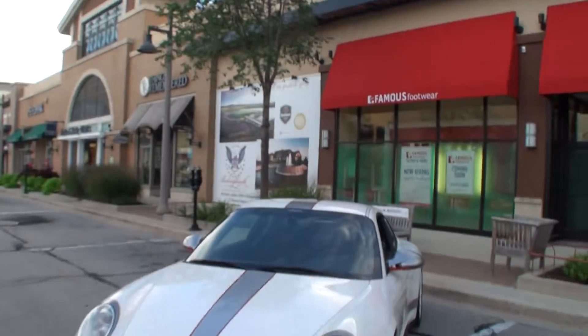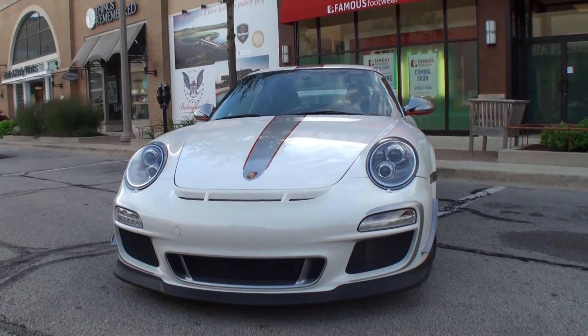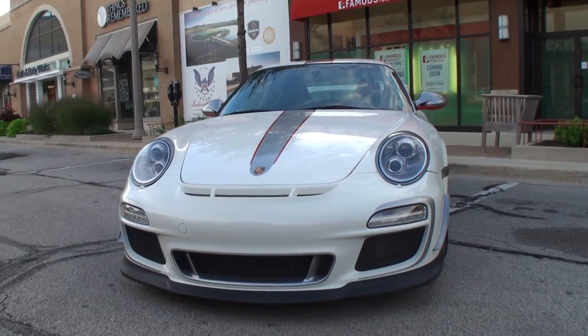I'm Lou, and welcome to another episode of My Car Story. I'm here with Jim. Jim, what's your last name? Jim Becker. Thank you so much. And Jim, what do we have here today? It's a 2011 Porsche 911 GT3 RS 4 Liter.